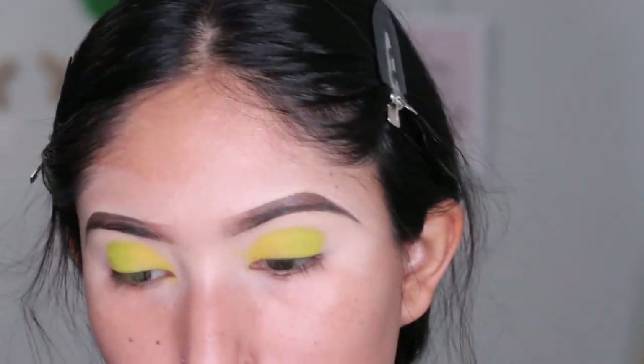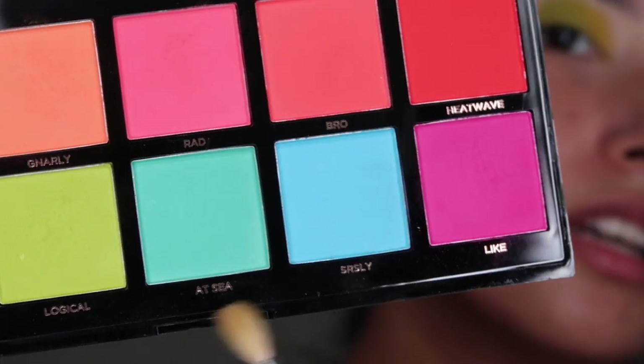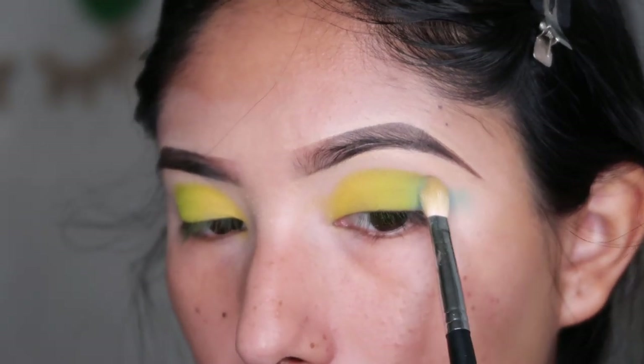This blue right by the pink — they look alike but this one's a little more light blue and this one's more green. I'm going to pack it and kind of wing it out.